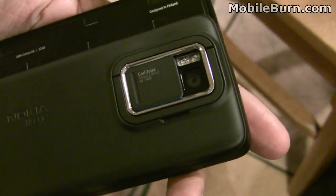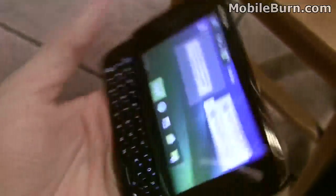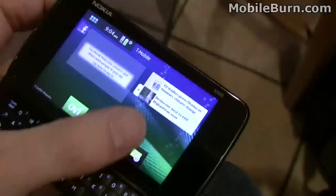You can see we've got a 5-megapixel autofocus camera in the back. It's a very large resistive touchscreen and it has multiple home screen panels.